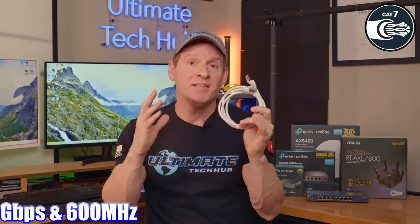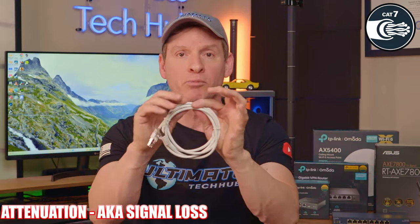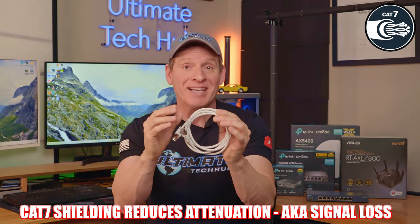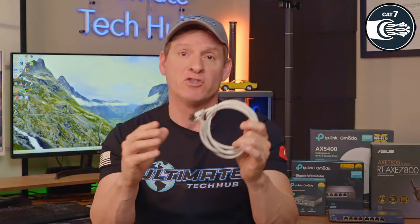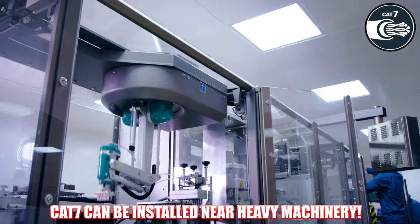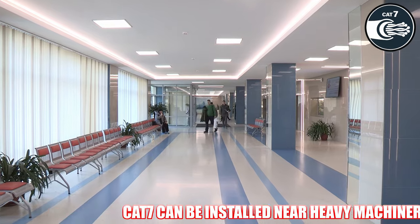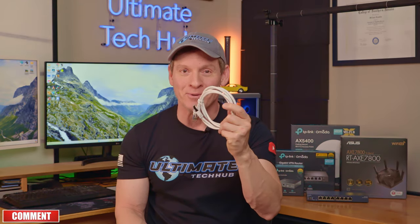These speeds are hypothetical because they depend upon your ISP plan and your home networking infrastructure. Cat7 cables are superbly shielded, which means it's fantastic at reducing attenuation, also known as signal loss, and Cat7 is less prone to interference and crosstalk from outside sources. This makes it an excellent choice to be installed near heavy machinery or fluorescent lighting. Cat7 is also backwards compatible, meaning it's compatible with all your networking equipment.